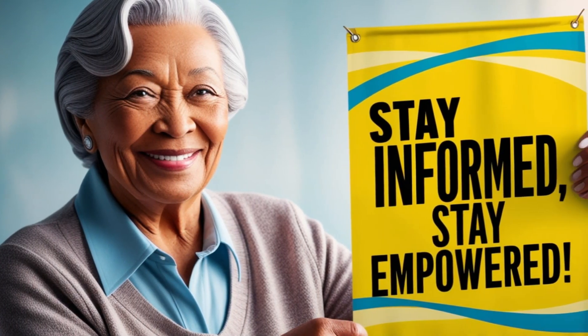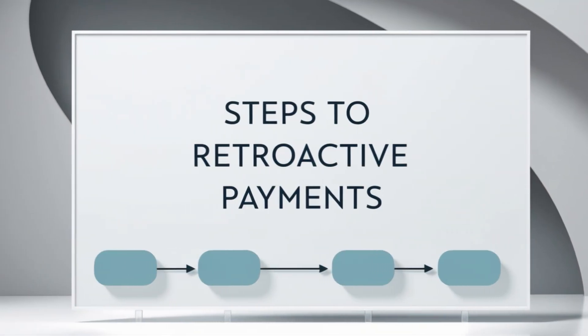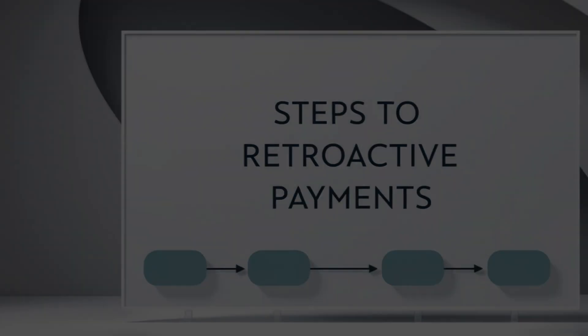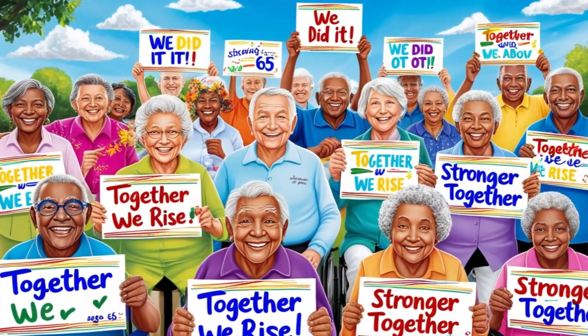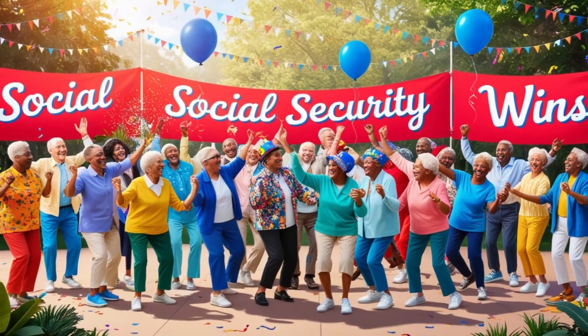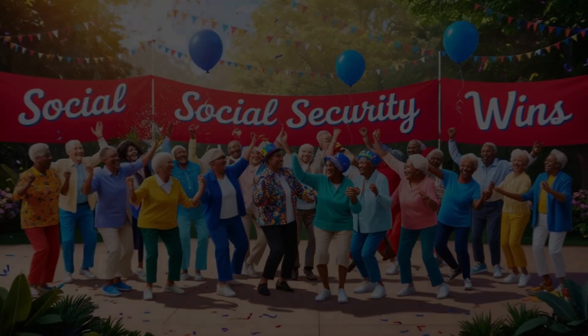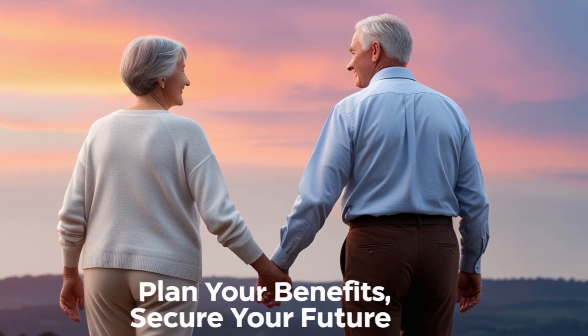Hey there, wonderful viewers. Today we're diving into some incredibly exciting news that could put an extra $4,800 in your pocket. We're talking about the latest Social Security boost that has everyone talking, and I'm here to break down everything you need to know about these bonus payments. So grab your favorite beverage, get comfortable, and let's explore who qualifies for this significant one-time Social Security boost.